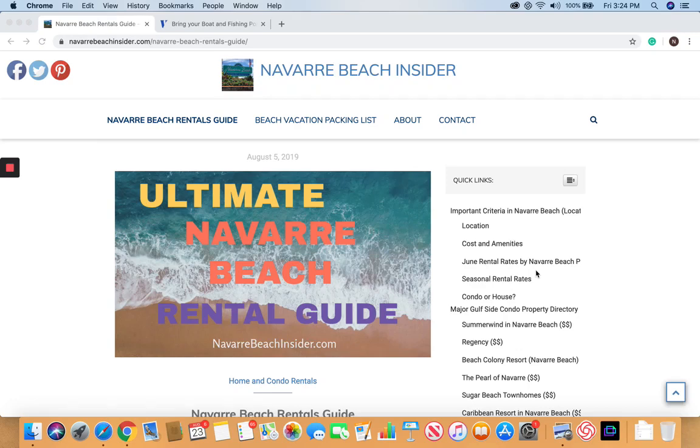Welcome to Navarra Beach Insider. If you made it to this video, you are likely searching for Navarra Beach rentals, so we will get right to that. One thing I do want to mention, as we go through all the information in this, what we're calling the Ultimate Navarra Beach Rental Guide.